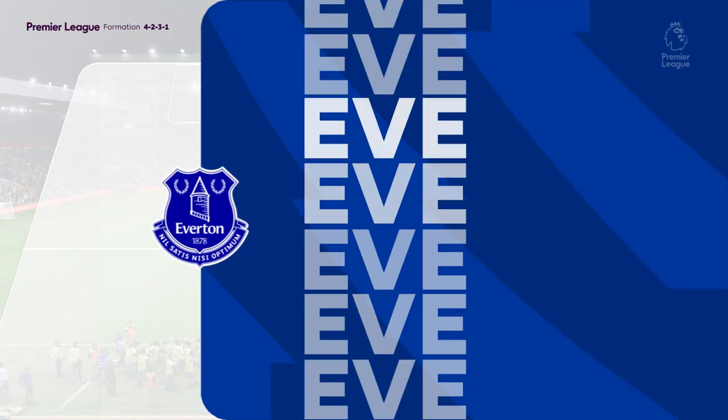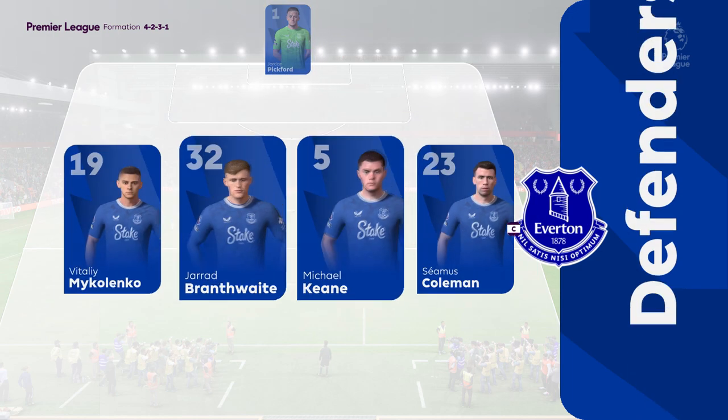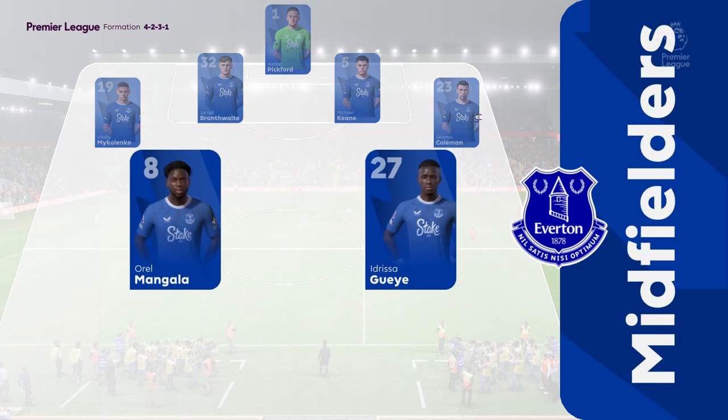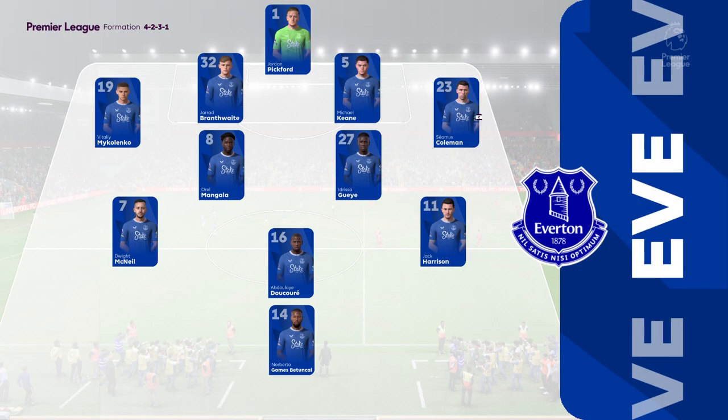This is how Everton line up. It looks like a 4-2-3-1 when they're in possession, may go to a 4-5-1 when defending. The double pivot in midfield — they're key to protect the back line, but they also need to get forward to support the press.